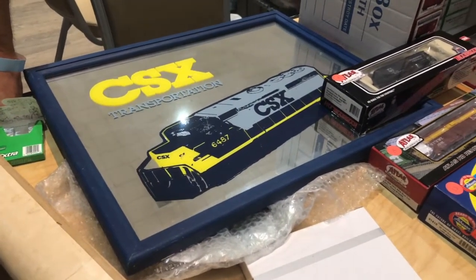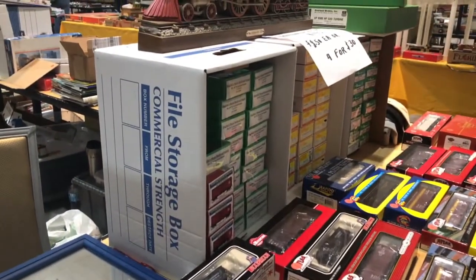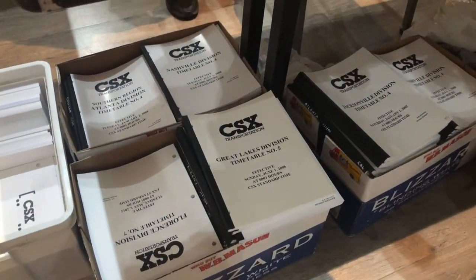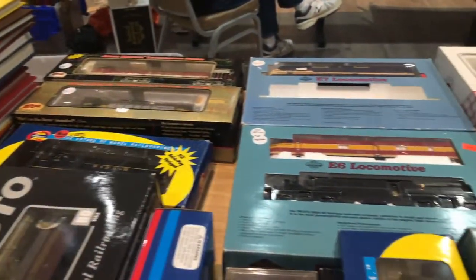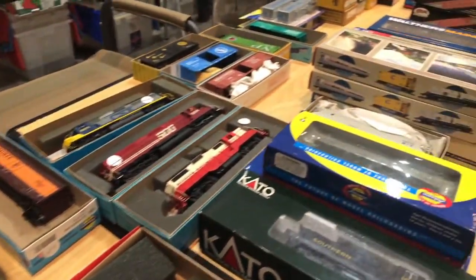Moving on to some more railroad artifacts, this is Mr. Mike's table, including CSX pictures, some modern rolling stock, and the most interesting thing — CSX timetables. Mike worked as a district manager of the CSX Jacksonville division, which is why he has numerous paper timetables that, for the record, are not used anymore. It's more effective to do it online nowadays.